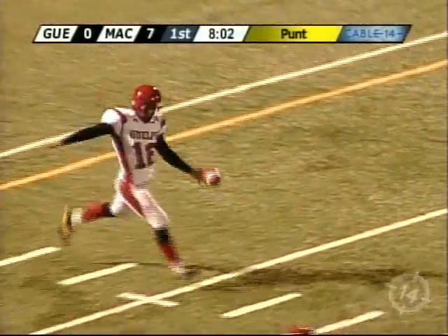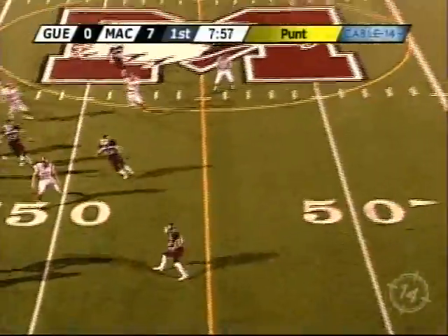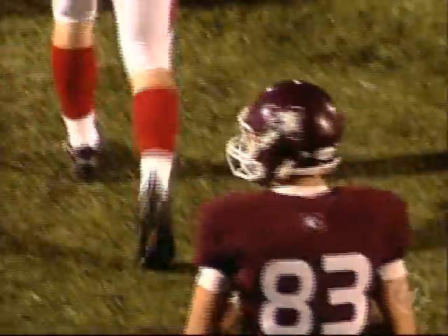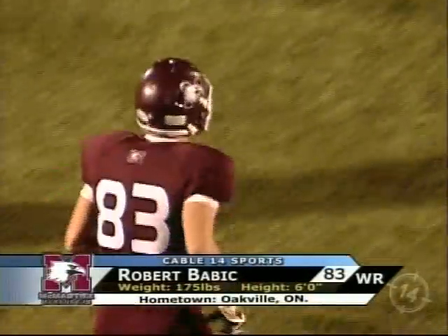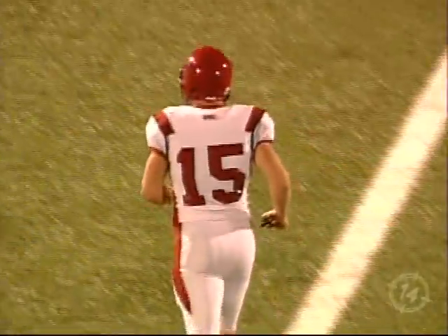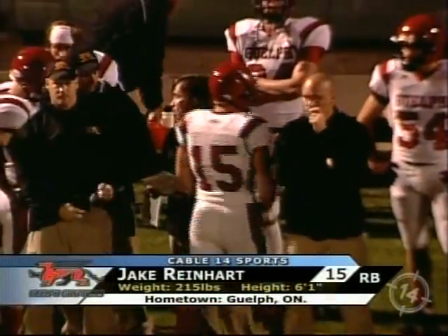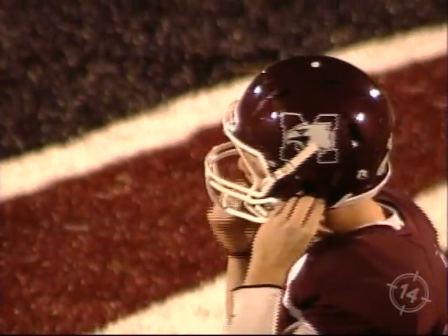Trevor Gehry was on coverage. Evan Short, whose last punt was 32 yards, this one is end-over-end by the left-footer. It's picked up by Robert Babich, and Babich turned to the right, went back to the left, and is down at the 50-yard line. So McMaster again with good field position, this time inside Guelph territory. Excellent field position and a great play by Babich — he saw that ball bounce, ran up there real quick, secured it, then looked for some space. Didn't see anything to the outside, came back up to the left. 35-yard punt by Short, five-yard return by Babich.